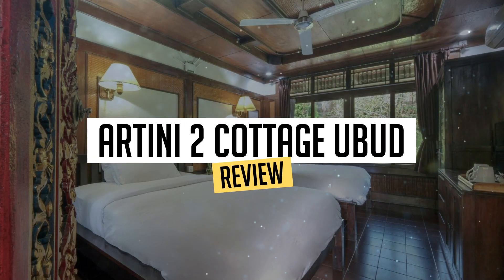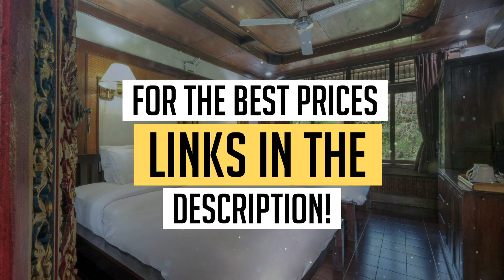Today, we're diving deep into a review of Ardini 2 Cottage Ubud. Located in Ubud, let's find out if you should stay there. To book this hotel at the best prices, check out the links in the description below.